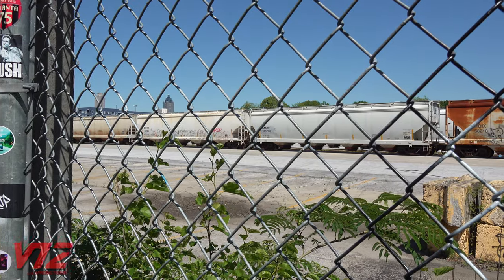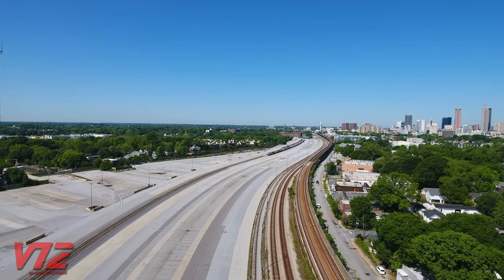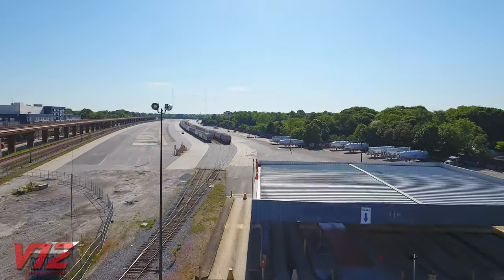One month later, Hulsa Yard was reactivated. From the air, it looks like much of the yard is still unused. But according to an article published by Curbed Atlanta, CSX says it still has no plans to sell.